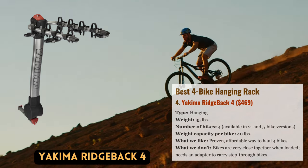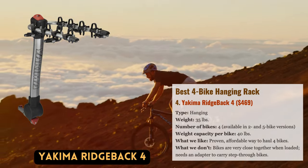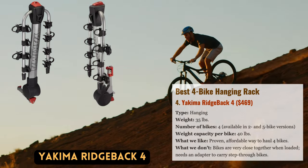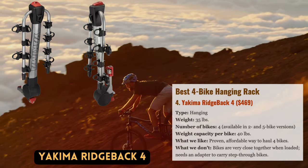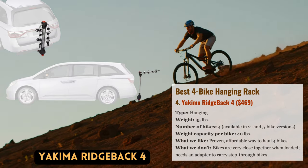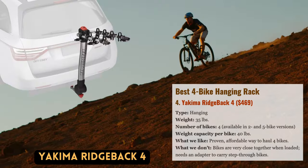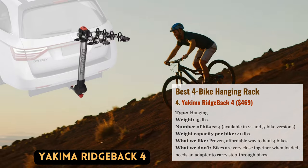Although high-capacity hanging models are undoubtedly the best in terms of value, we favor the platform style because it is simpler to load and has greater all-around stability. Yakima's RidgeBack is one of the most popular alternatives on the market because of its sturdy construction, affordable price, and anti-sway design, which reduces bike movement when traveling. Yakima's cradle system uses ratchet-style straps to firmly fasten the bike's top tube to the rack, and the RidgeBack offers twice the capacity of the Thule T2 Pro for hundreds less, with a price of $469 for the four-bike version.